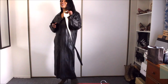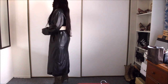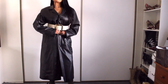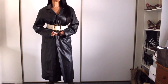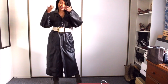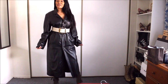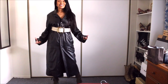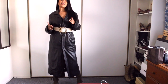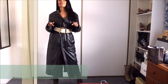Of course you need a statement belt. See the look coming together already — simple as that. There you have look number one. I love this belt, it's so versatile.